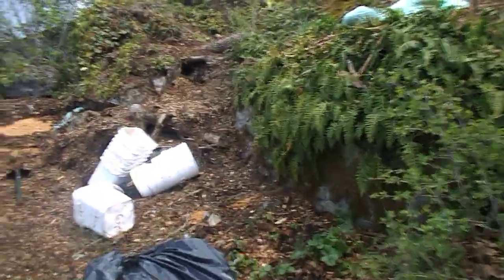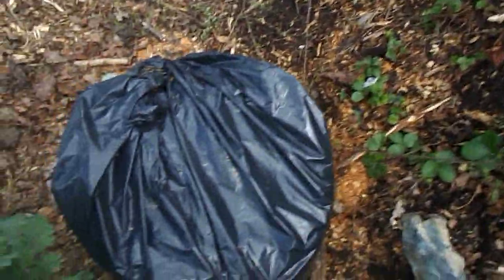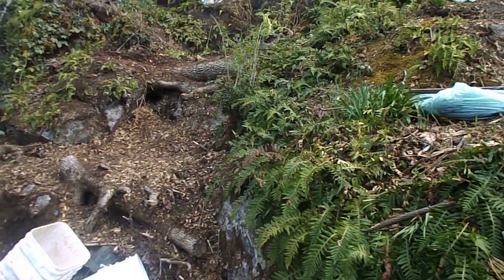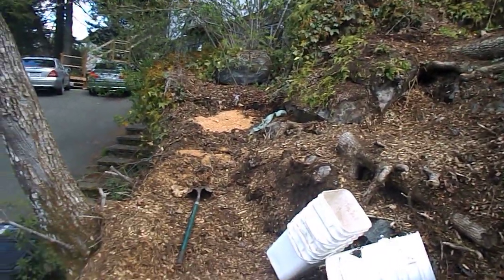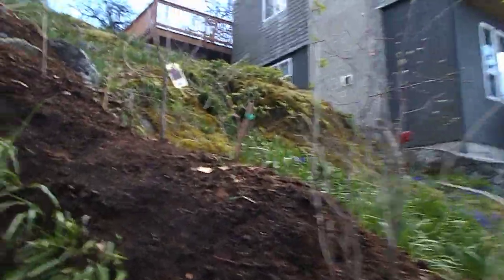This guy is busy. Look at his pathway soil bank, look at his strawberry plants. This is cool — this was all rock, so he's making little terraced gardens here. He's growing on rock, which is fabulous. Look at his workings — fabulous.